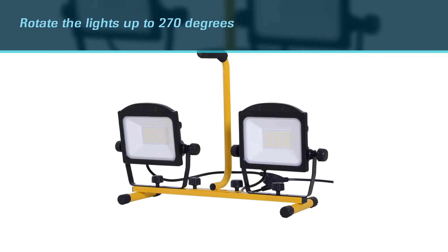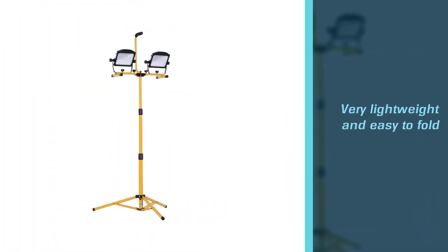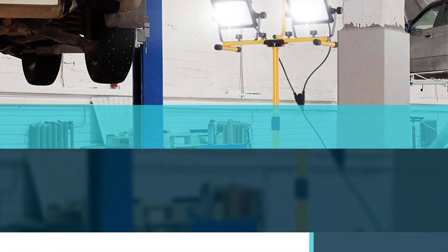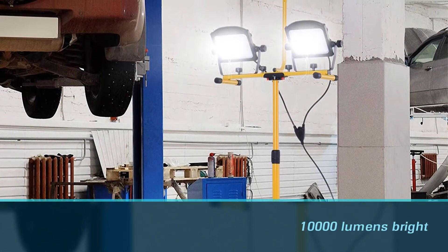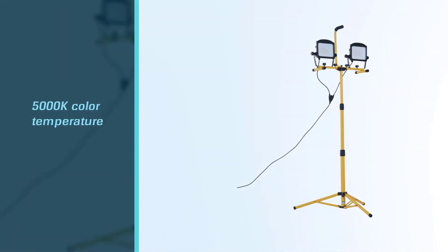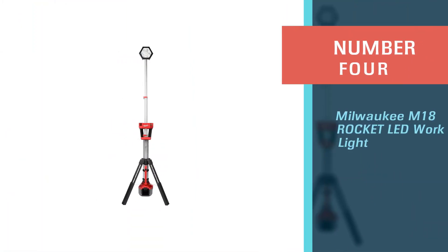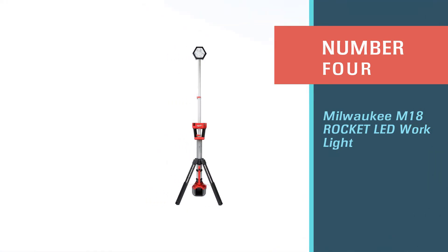The adjustable knobs on the top of the stand will allow you to rotate the lights up to 270 degrees vertically and 360 degrees horizontally. The stand is very lightweight and easy to fold so that you can quickly fold it up and move to the next location. The LED lights on this stand are 10,000 lumens bright with a 5000K color temperature.